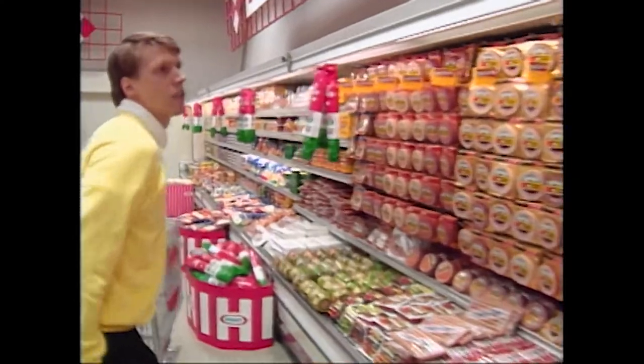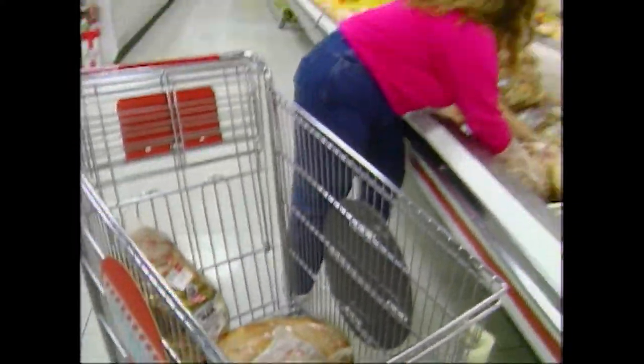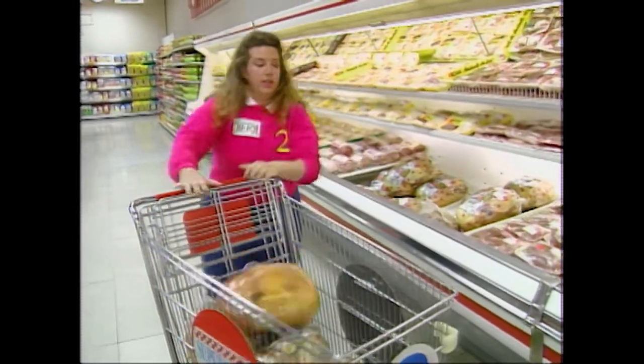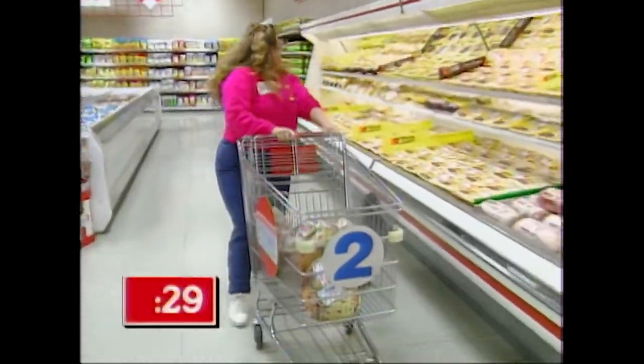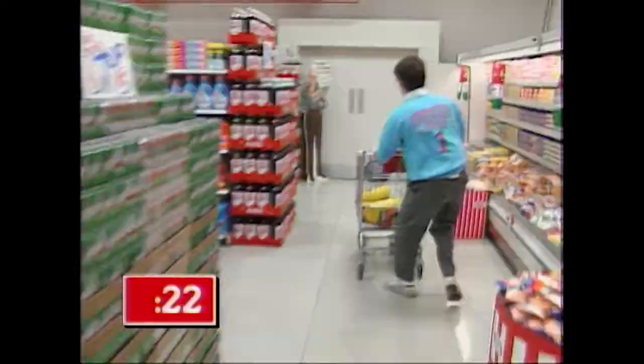Jeff is in the deli section looking for the Oscar Mayer Bologna on our list, and he's got it — his first shopping list item. We've been telling you just how big our Farmer John hams are. No wonder our shoppers love them — after all, they add up to big bucks. In no time at all, Jeff finds his second shopping list item: the Progresso Lentil Soup.